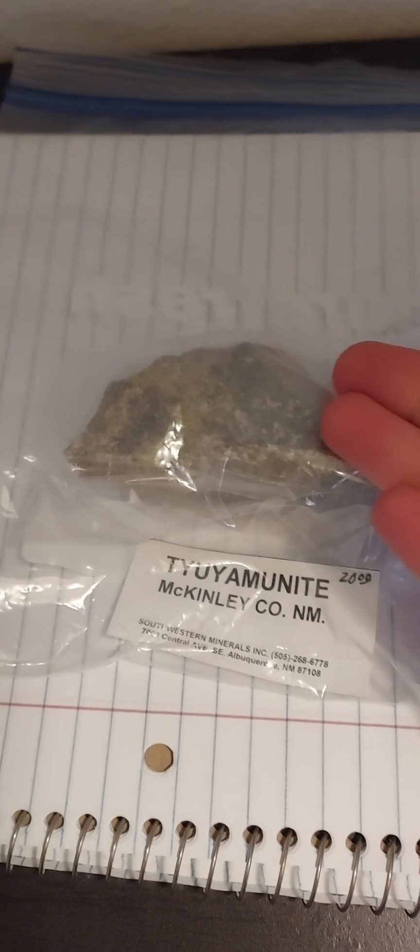Hello everyone, today I'll be showing you this secondary uranium mineral, tyuyamunite. It's formed when uraninite and other primary minerals are weathered and eroded, and eventually they turn into secondary uranium minerals.